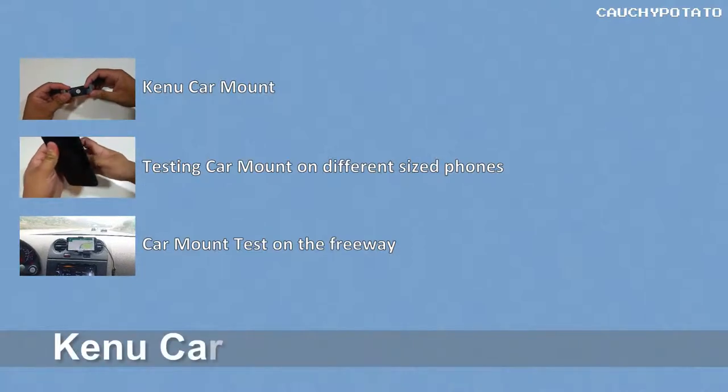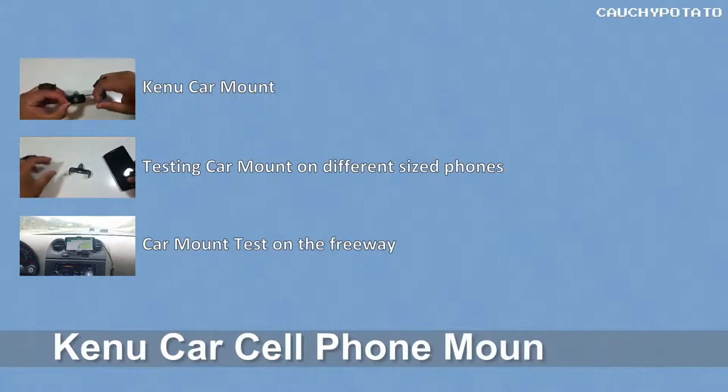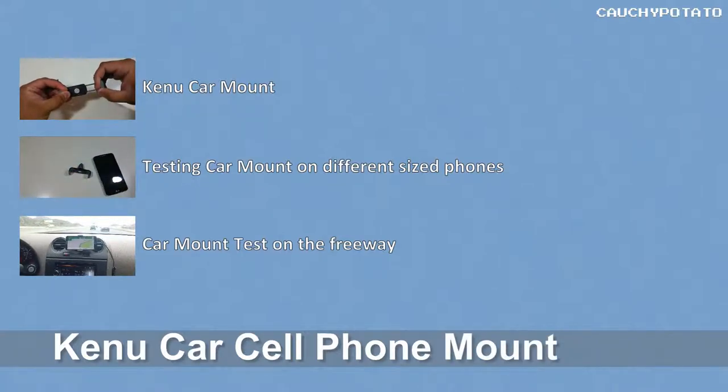Hey internet, just wanted to show the Kenu car mount for anyone thinking of getting it. This video will be in 3 parts: showing a close up of the car mount, testing it on different sized phones, and seeing how well it holds on the freeway.